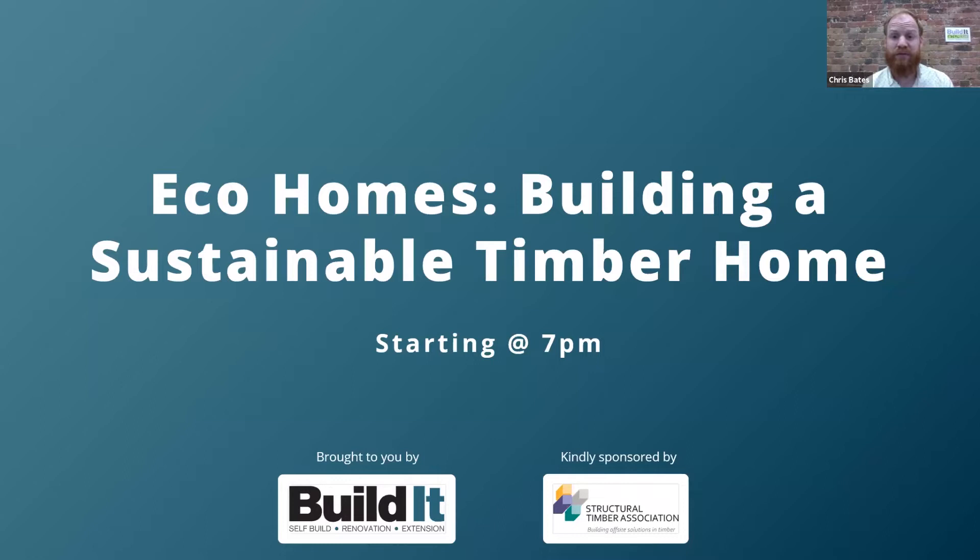Welcome to this Build It webinar on eco homes: building a sustainable timber home, kindly sponsored by the Structural Timber Association. I'm Chris Bates, editor of Build magazine, and I'll be joined for this session by two of the UK's leading timber building experts. Hundreds of you have registered for this live webinar and we've got a lot of content to get through, so we'll get started now.